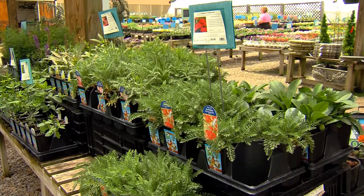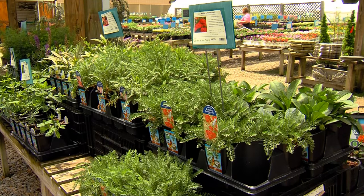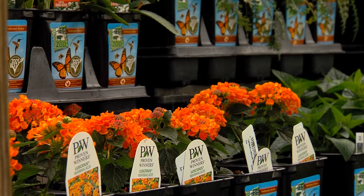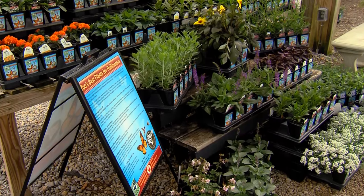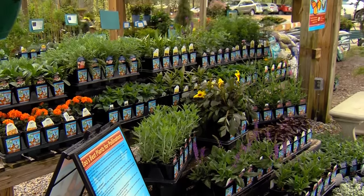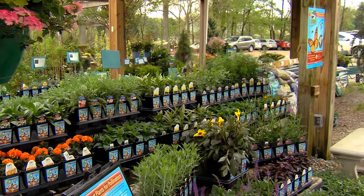We have two local growers on board — one for perennials, one for annuals — and a lot of local independent retail garden centers that have these available on shelves right now. I've seen them out there, with a little logo that really describes the plant. It does a couple of things.